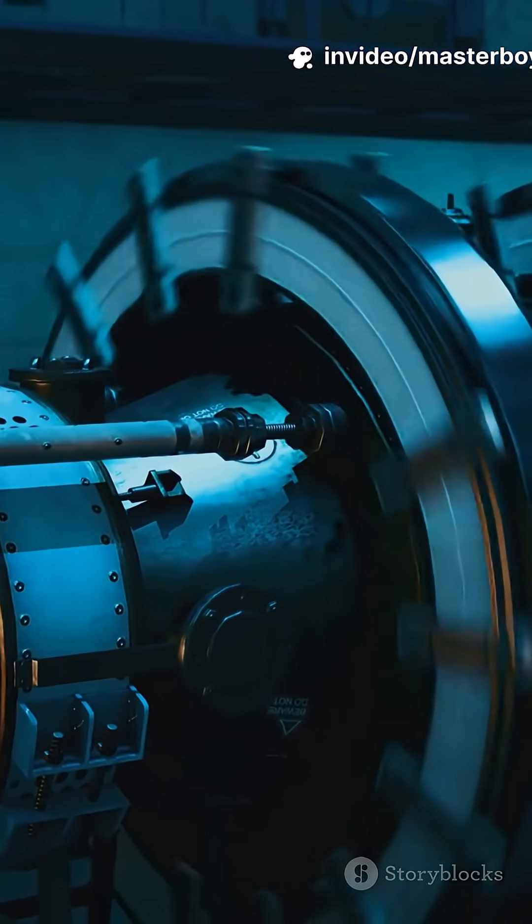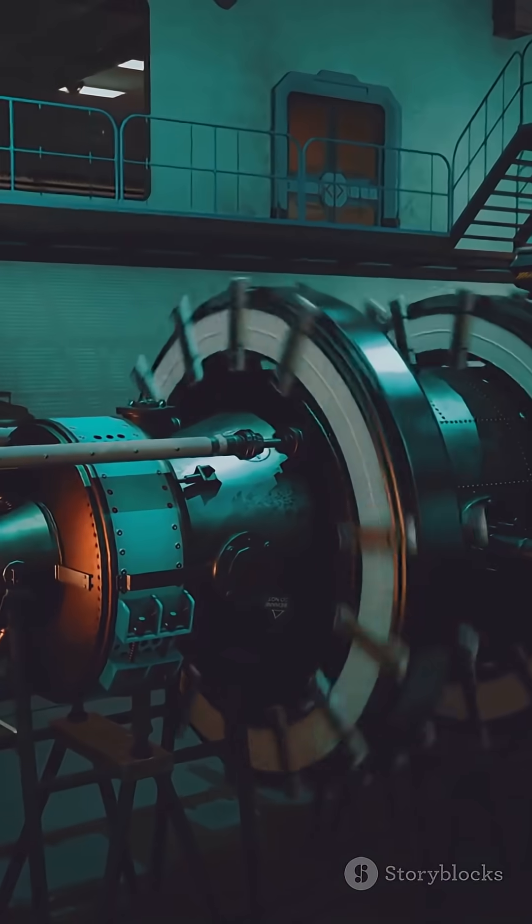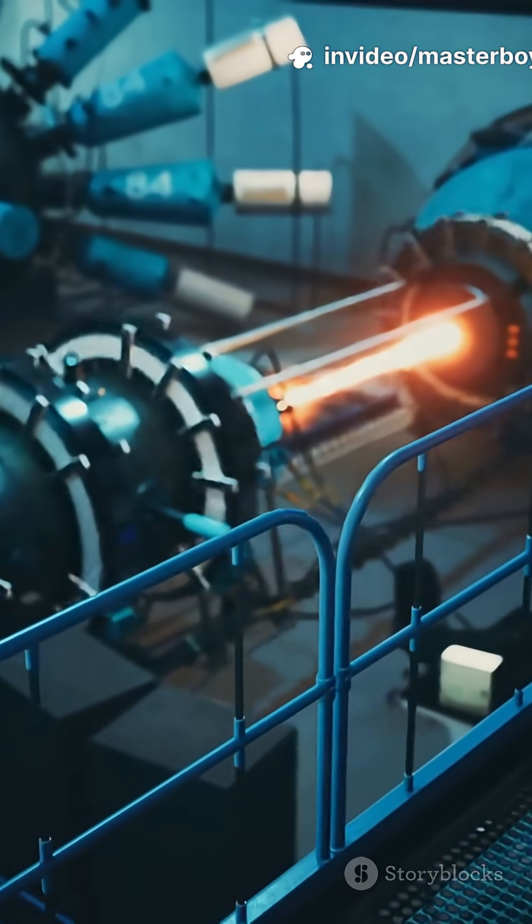This happens through a process called nuclear fission. In fission, the nucleus of a uranium-235 atom is split into two smaller atoms. This releases a large amount of heat energy and more neutrons. These neutrons then split more uranium atoms, creating a chain reaction.